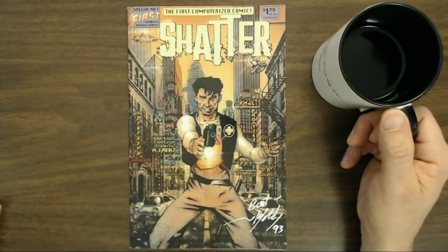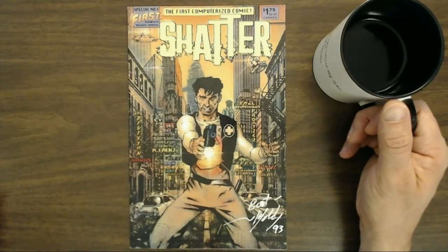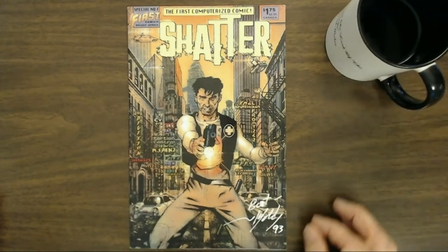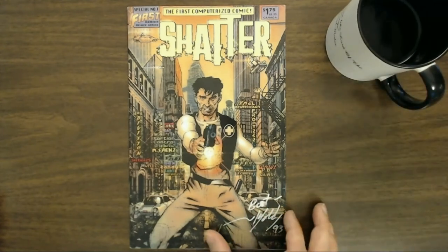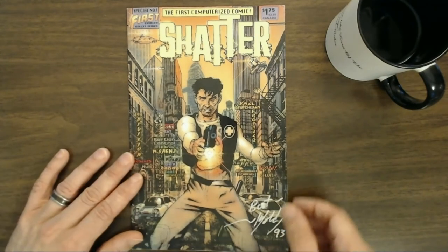Welcome to Psychonaut Presents, your home for all things Psycho. This is Danny Muller. Today we're going to talk about Shatter, the world's first completely computer-generated comic book. We'll talk about 'first' in a little bit more detail in another episode, but today we're going to focus exclusively on Shatter.